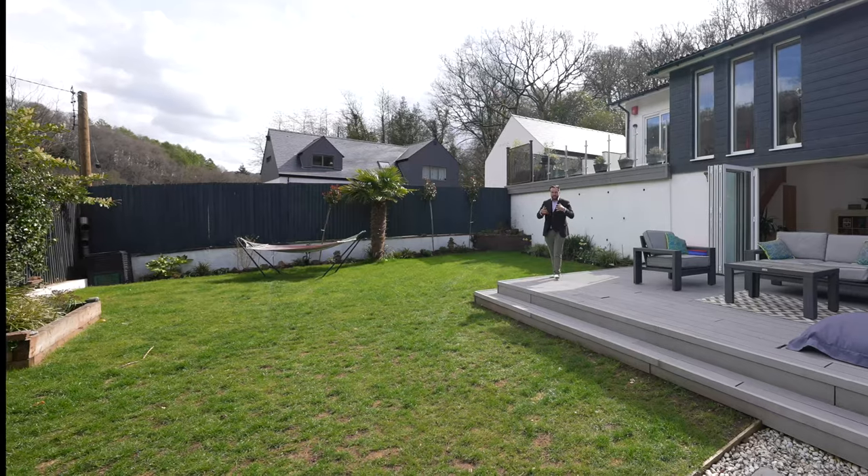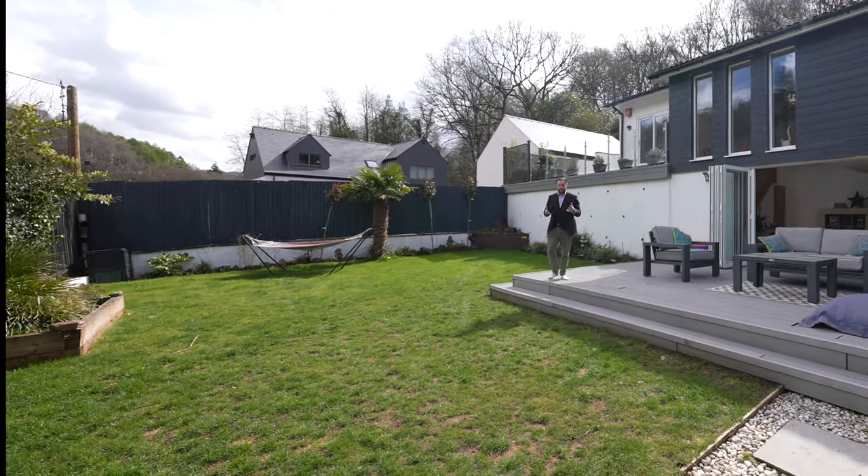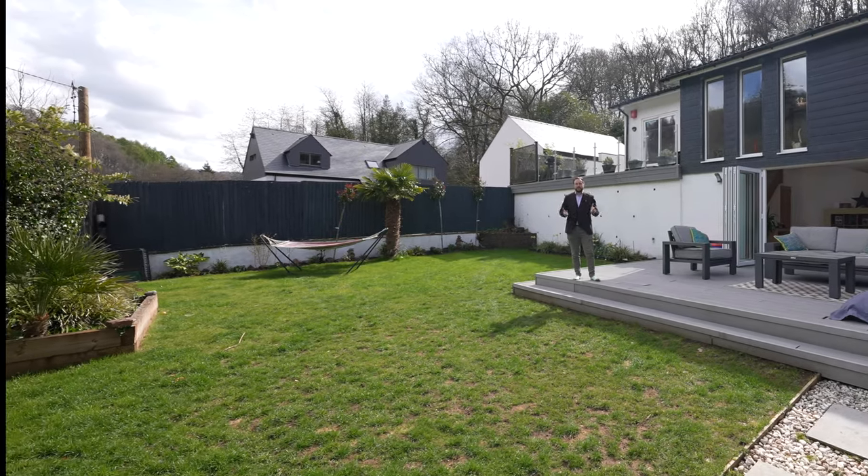So if you think this stunning Scandinavian style property could be your next home, why not get in touch to arrange a viewing with one of the team.